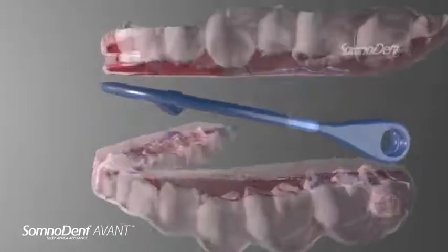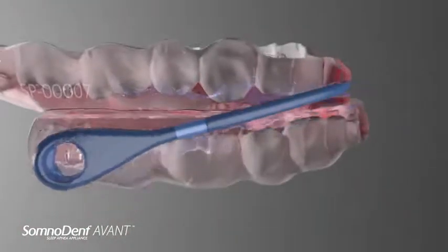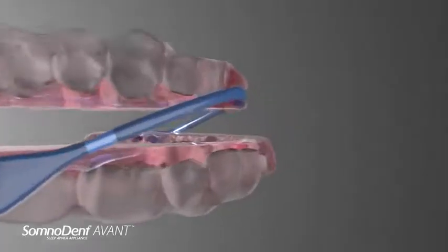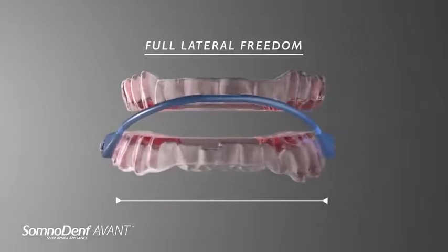The Avant uses an extremely tough and flexible polyamide strap. At just two millimetres thin, the strap subtly couples the appliance at a single anterior point. This creates a fulcrum which comfortably preserves protrusion and limits the mouth opening, yet still provides a smooth, free side-to-side and forward movement.